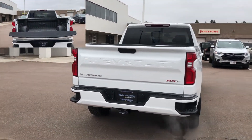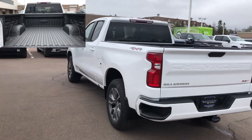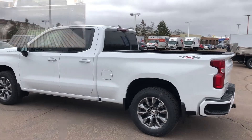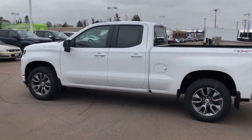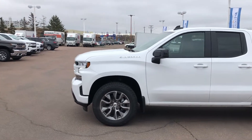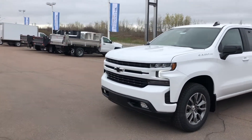It features 20-inch painted aluminum wheels, a trailering package with integrated trailer brake controller and hitch guidance, Durabed pickup bed with Chevy Tech spray-on bed liner, LED lighting and easy lift tailgate, LED head and tail lamps, and an eye-catching body color grille with high gloss black inserts and black Chevy bow tie.